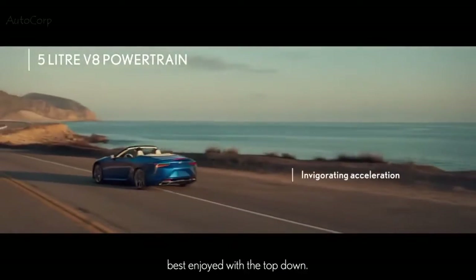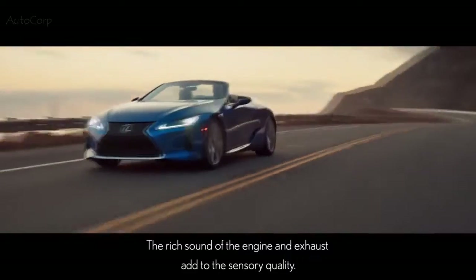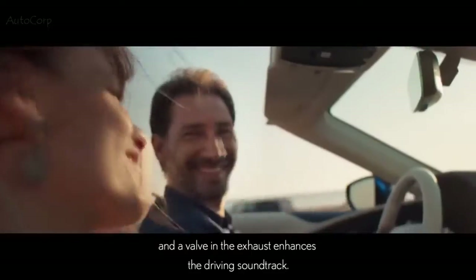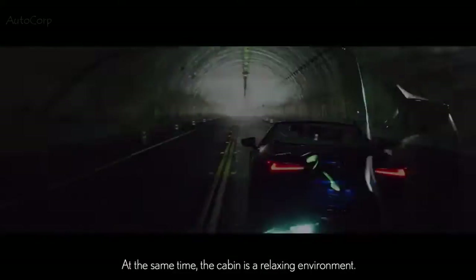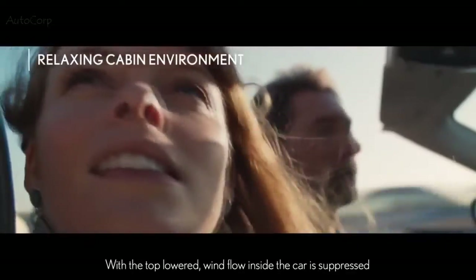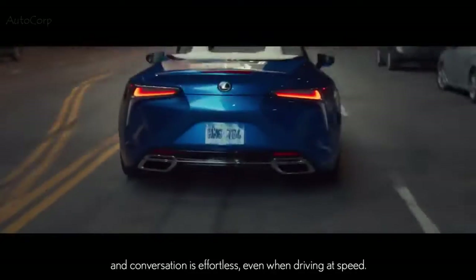Best enjoyed with the top down, the rich sound of the engine and exhaust add to the sensory quality. Engine intake notes are transmitted into the cabin by a sound generator, and a valve in the exhaust enhances the driving soundtrack. At the same time, the cabin is a relaxing environment. With the top lowered, wind flow inside the car is suppressed and conversation is effortless, even when driving at speed.